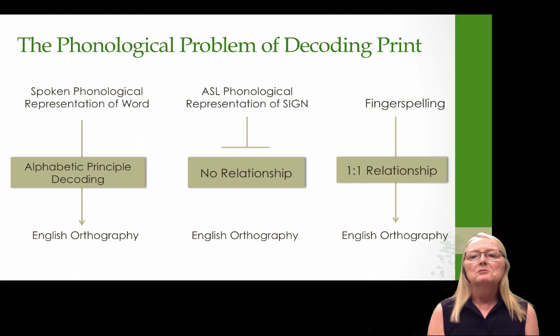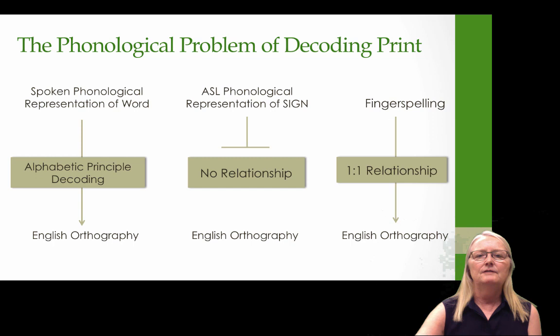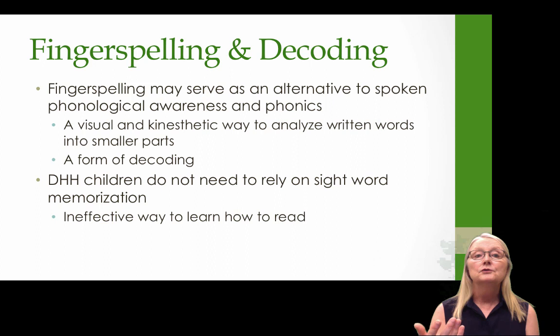We can talk about the phonology of a sign like mom, but there is no relationship between this phonology and what the child sees in print. So instead of decoding English orthography, it becomes a big task of memorizing English orthography, which we know is not a very effective way to learn. Fingerspelling, however, has a one-to-one relationship with English orthography — it maps onto English orthography even better than spoken language does. We can take advantage of that fact.